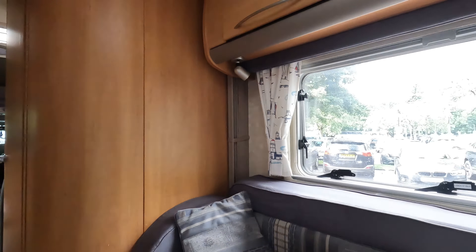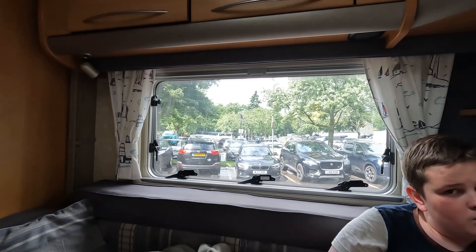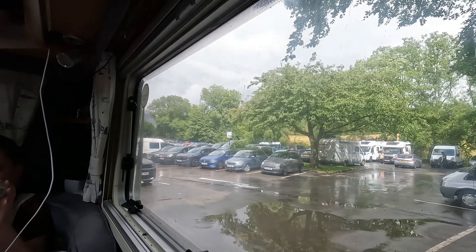Good afternoon everybody and welcome back to the channel. We're still in Keswick - if you watched the last one, we're staying here another night. The sun's actually come out a little bit now. The car park is absolutely rammed, it's ridiculous. You couldn't get another car in here, people are fighting for spaces. But we've paid for 24 hours, so we're stopping here for the day.